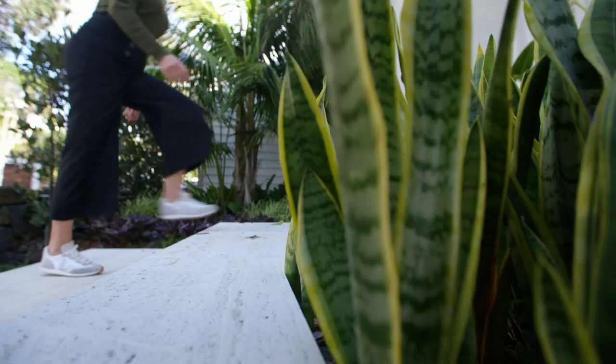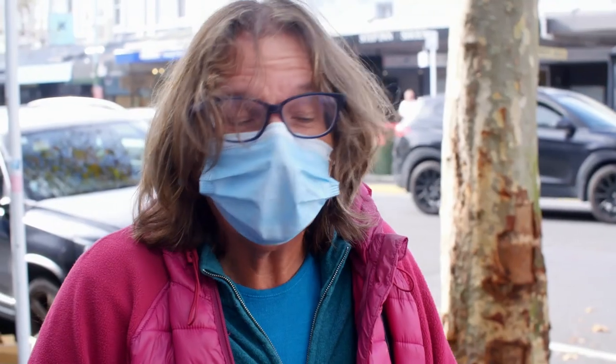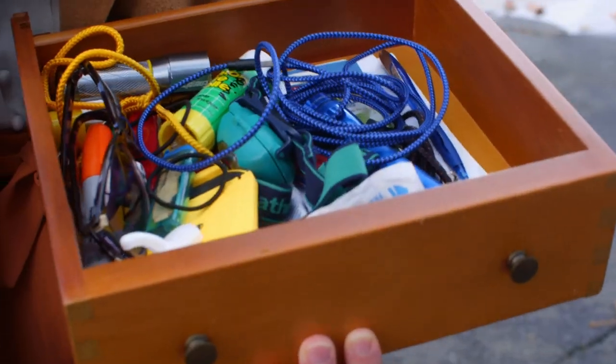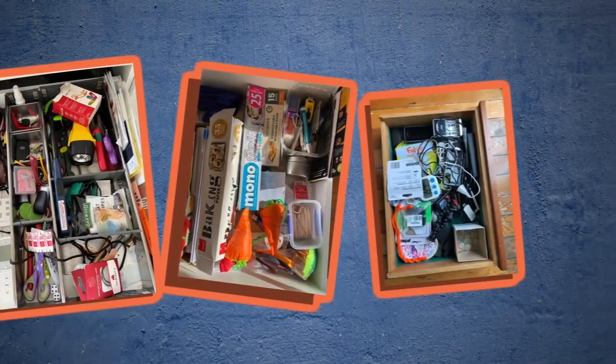Walk into any house on any street and odds are you'll find one of these — the junk drawer. The 'one day it will be fixed' drawer, the random drawer, where the most useful and most useless items live in chaotic harmony: cords, phone chargers, a torch, batteries, sunglasses, batteries that don't work, instruction manuals for appliances you no longer own, and lots of pens.